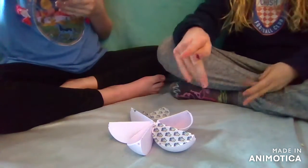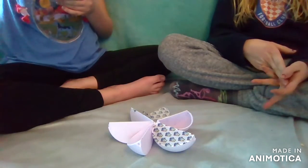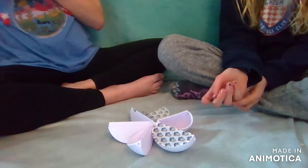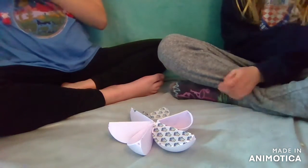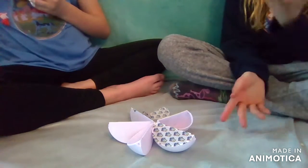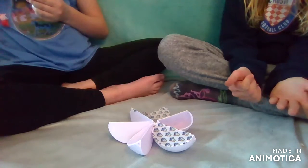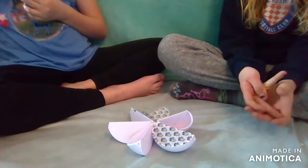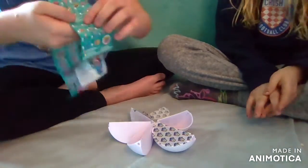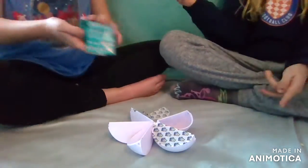As you guys might know, there's a Mini Brands advent calendar, and in that I can't find any of the stuff on the checklist - probably because there's only six exclusives. The snake is right here, you can barely see it. Okay, you open the next one.